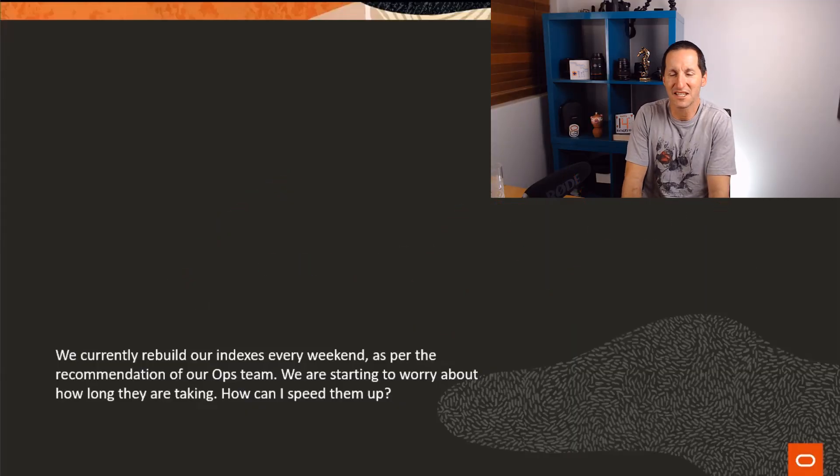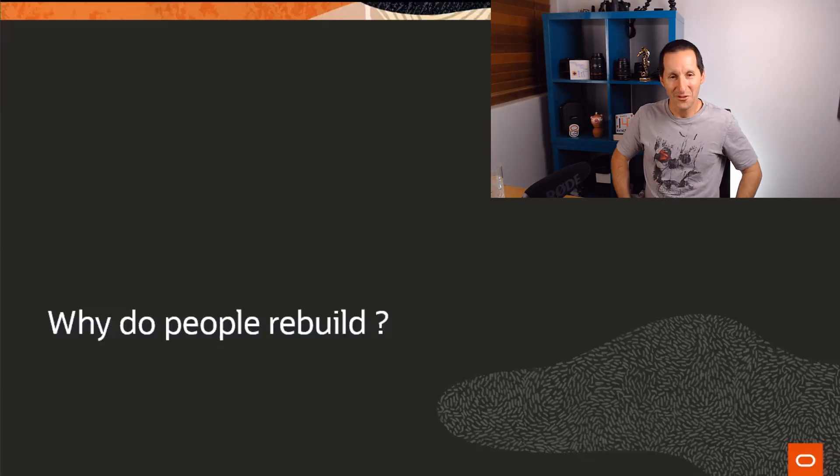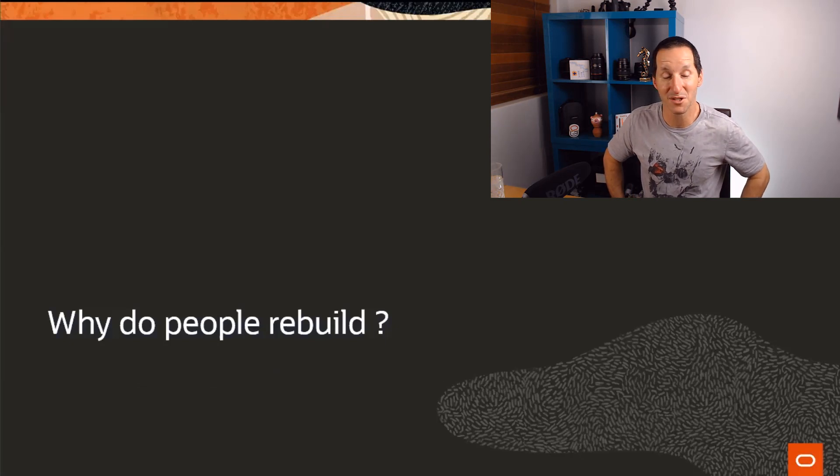We currently rebuild our indexes every weekend as per the recommendation of our ops team. We're starting to worry about how long they are taking. How can I speed them up? There's actually a very easy way of speeding up your index rebuilding, and we're going to talk about that today. But first - why do people rebuild?